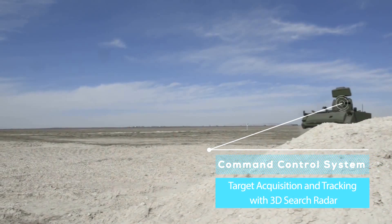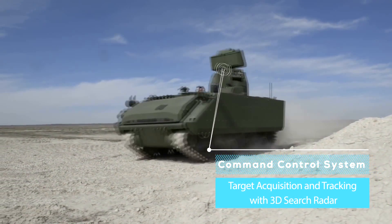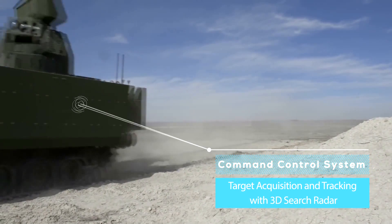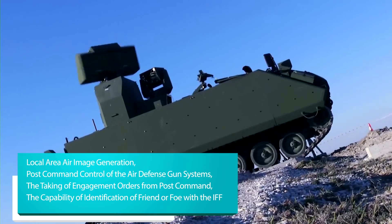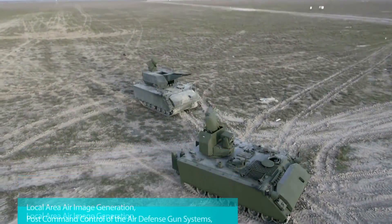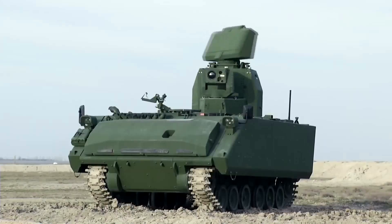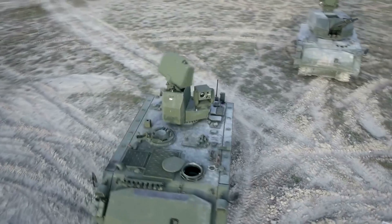The weapon system's command control vehicle provides common mission execution with armored mechanized troops, target acquisition and tracking with a 3D search radar, local area air image generation, post command control of the air defense weapon systems, the taking of engagement orders from post command, and the capability of identification of friend or foe with the IFF system.